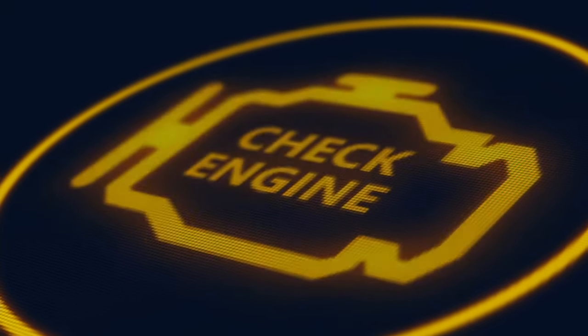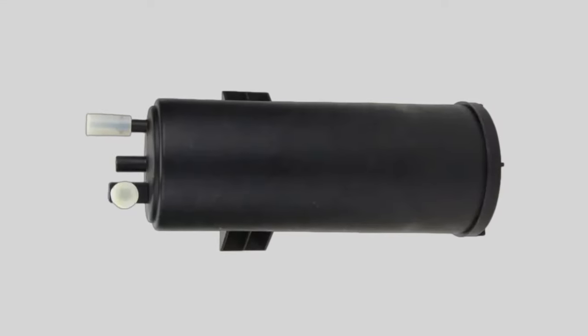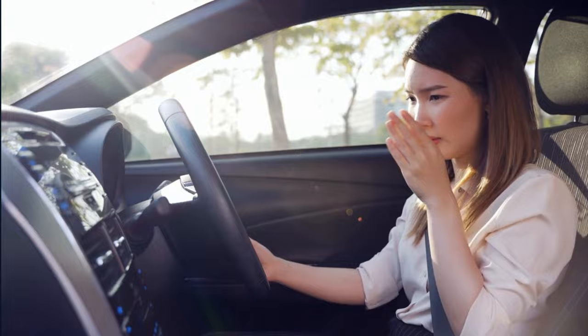Having the check engine light on will automatically fail your emissions test. The fourth symptom is noticing a fuel smell. You could experience this if the charcoal canister is cracked or damaged. If it is, the trapped gasoline vapors will escape to the outside, which is why you're noticing a fuel smell.